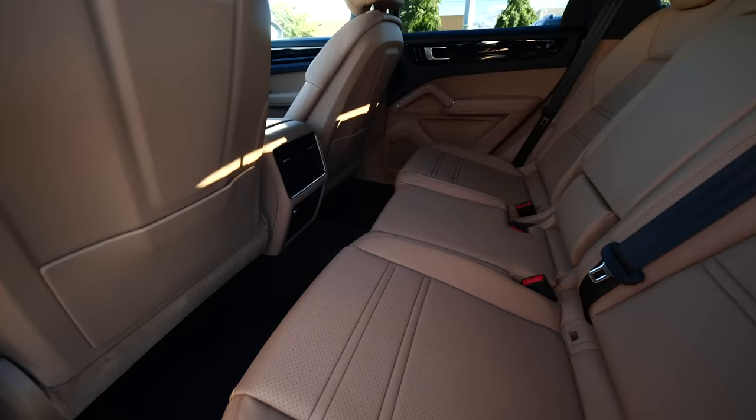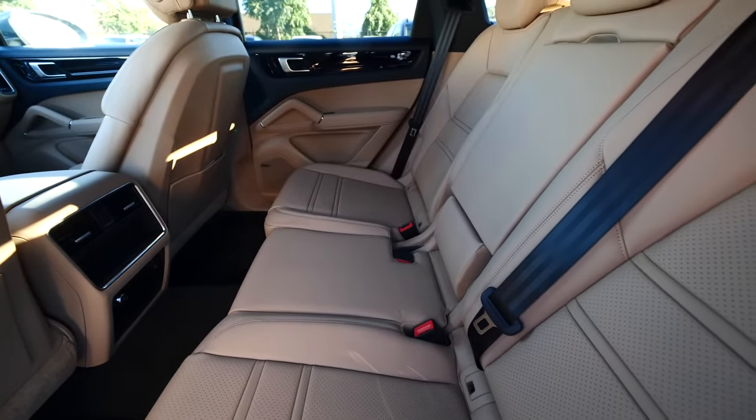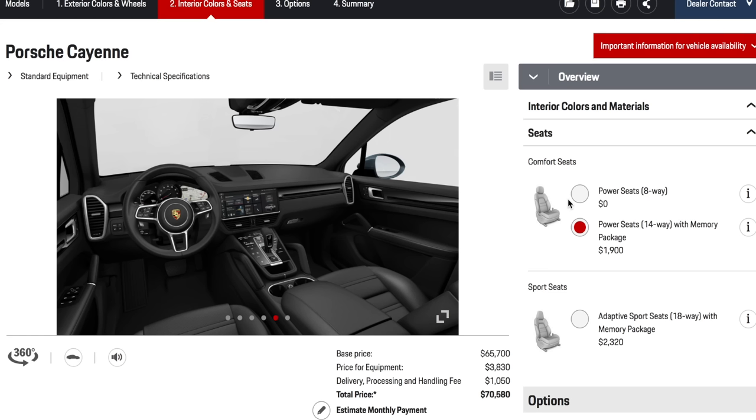I think the seats are one of the most important options, and I'm a little disappointed with the seats in the current generation. If you have experience with Porsche sports cars, the seats on the Cayenne are completely different — totally different design. Don't think that because you've been in a Boxster or a 911 it's going to be similar. There are currently three options in the US.